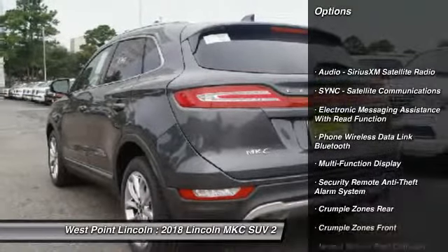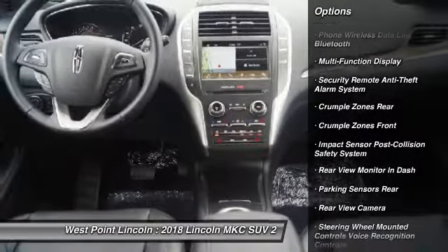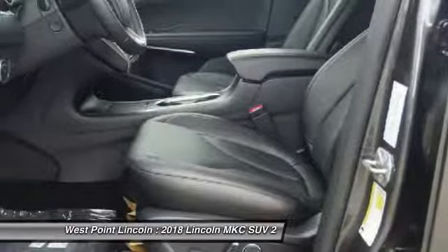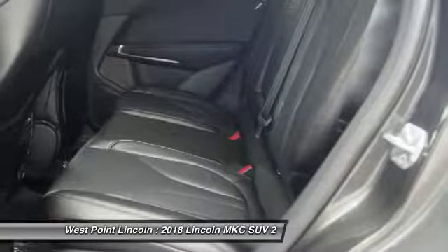Remote engine start. Stability control. Keyless entry. Traction control. Power steering. Cruise control. Universal garage door opener. Fog lights. Power brakes. Compass.